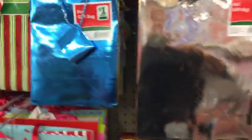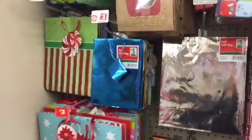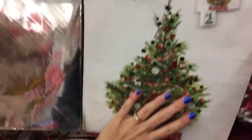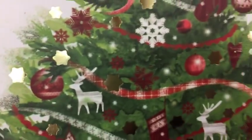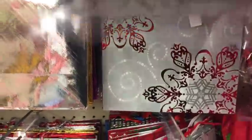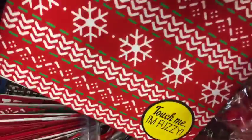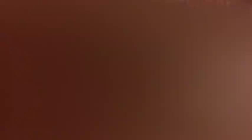Happy Veterans Day to all the veterans out there. Oh my gosh, these are so pretty. I love this one - these are gorgeous. Aren't these some pretty gift bags? These are all new to me. So cute. I drove by a little thrift store that I like and they're having buy one get one free today, so I think I'm gonna go check that out after I leave here. This one says 'Touch me, I'm fuzzy.' These remind me of the ones at Dollar Tree last year.